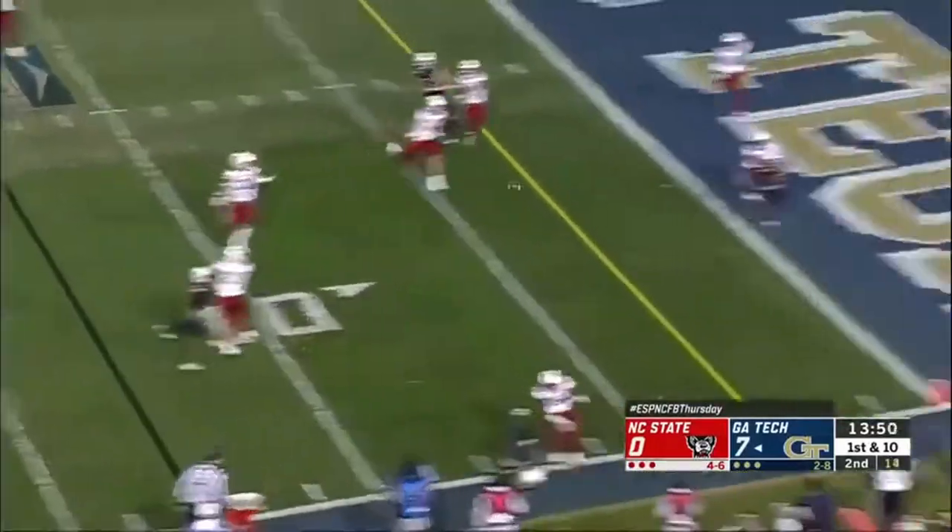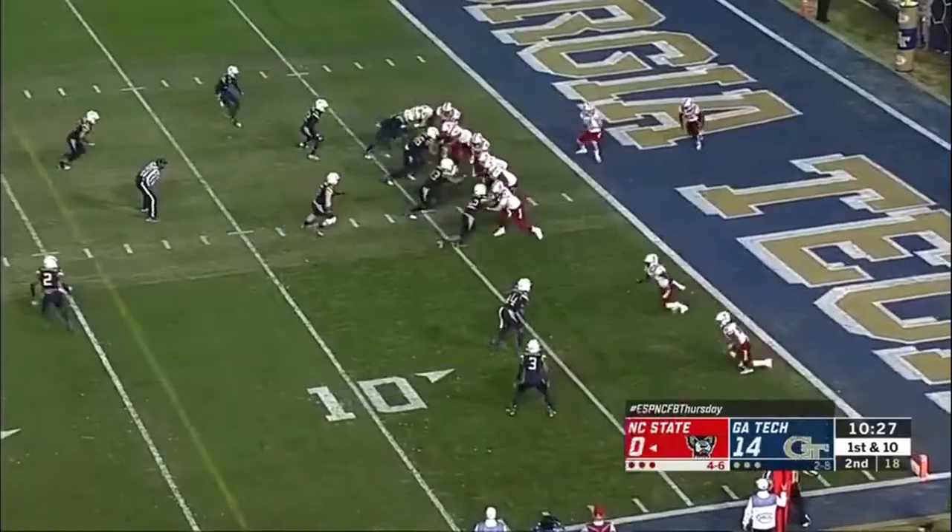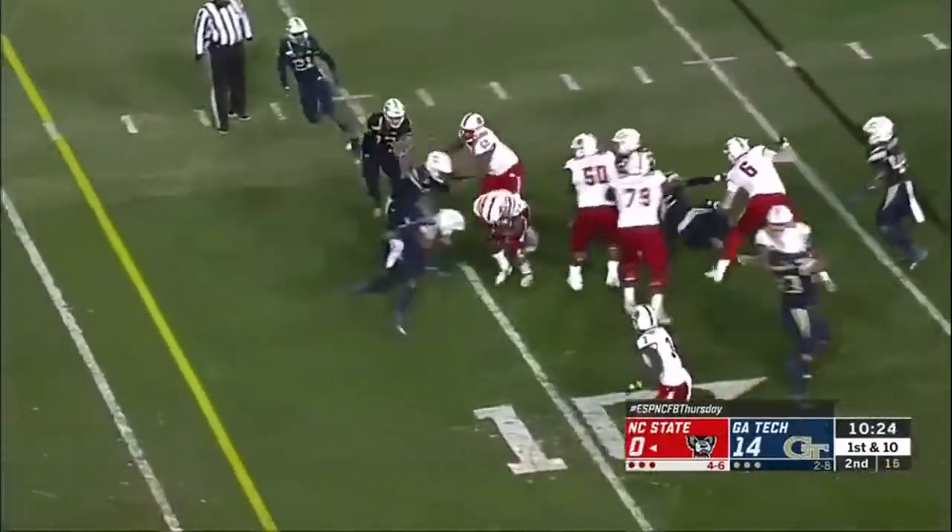Graham on the rollout — slings it to the end zone. It is caught. Touchdown! One of the prettier passes I've seen in college football this year.